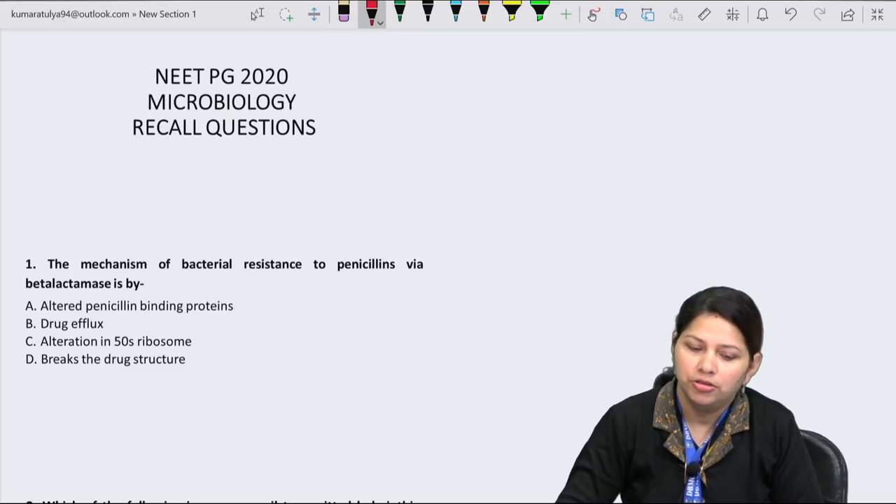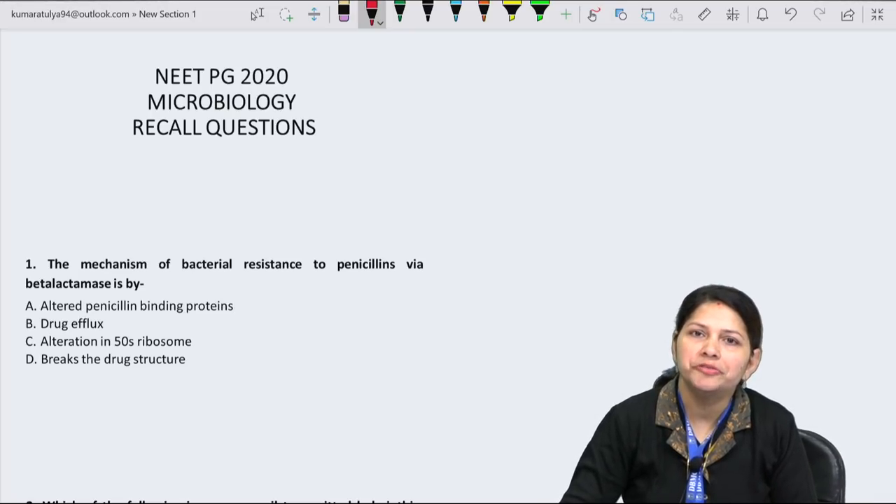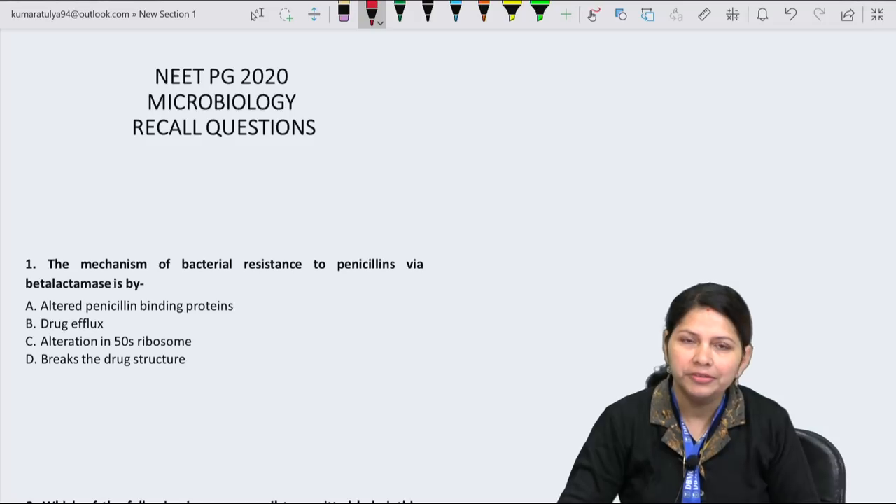Welcome dear students. In today's session, let's discuss the microbiology questions of NEET PG 2020. I am sure you all must have done well. We will start with question number 1.